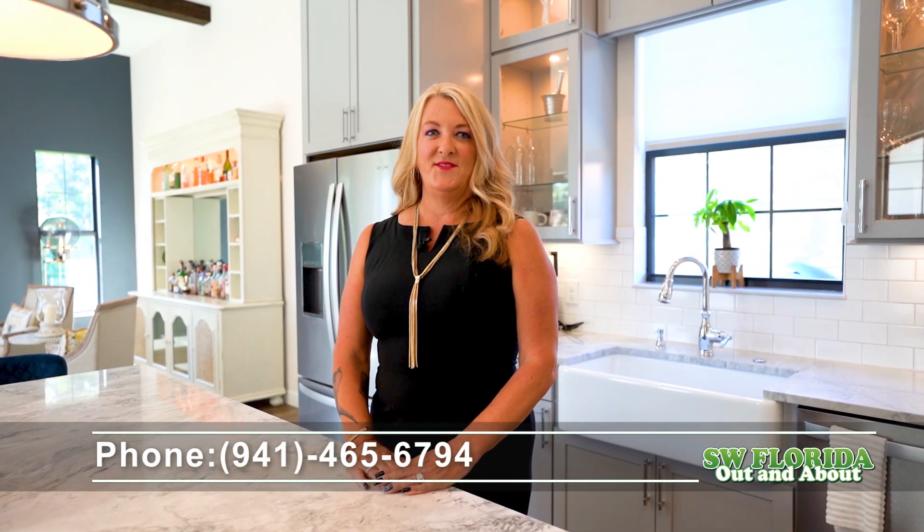Thank you for viewing this beautiful home. To appreciate all of its architectural details, schedule your showing today. Lori Rivero, 941-465-6794.